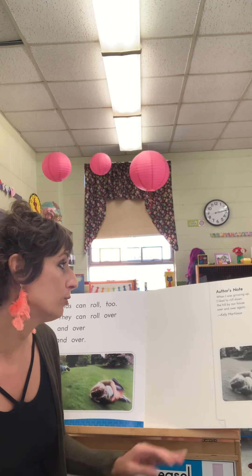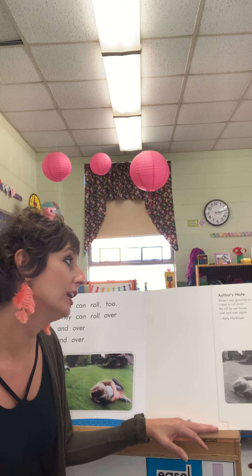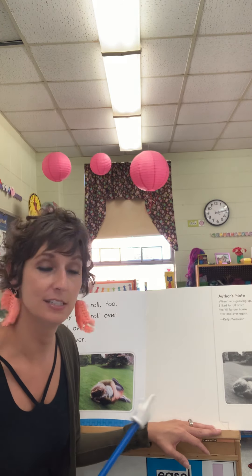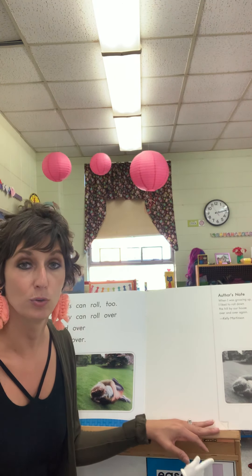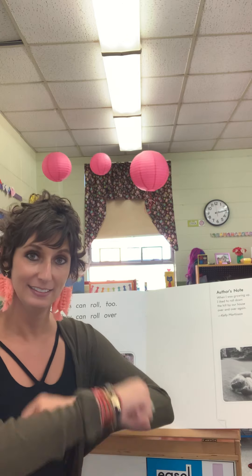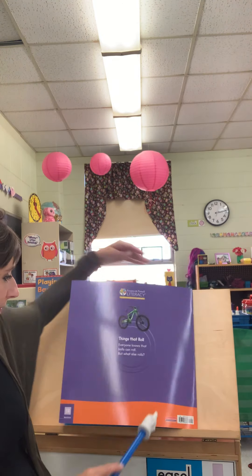Author's note: When I was growing up, I liked to roll down the hill by our house over and over again — that's what Kelly Martinson said. If you like to roll, can you make your arms roll like this? Very good. I hope you are able to tell someone near you a few things that you know can roll. Have a great day.